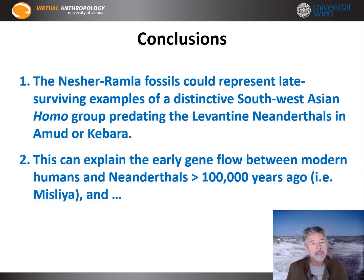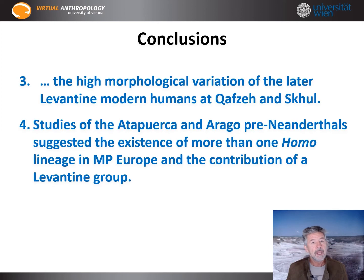To sum up, the Nesher-Ramla fossils could represent late surviving examples of a distinct Southwest Asian Homo group predating the classic Levantine Neanderthals. This might also explain the early gene flow between modern humans and Neanderthals suspected to be more than 100,000 years ago, if you remember that Misliya — the first modern humans — had already been in the area. It could also explain the high morphological variation of the later Levantine modern humans such as Qafzeh and Skhul.